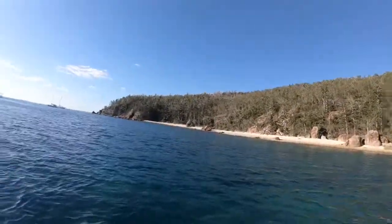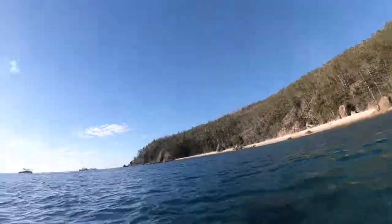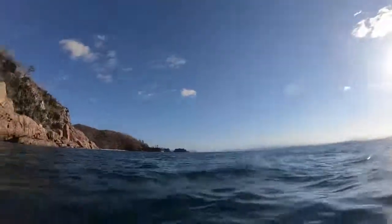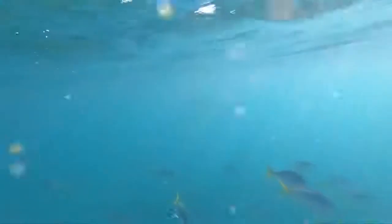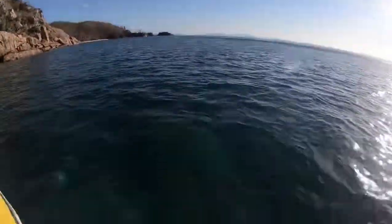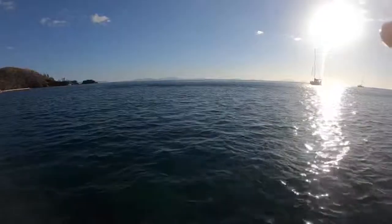There's a set of fins, which I'll show you in the water. There's a big manta ray.